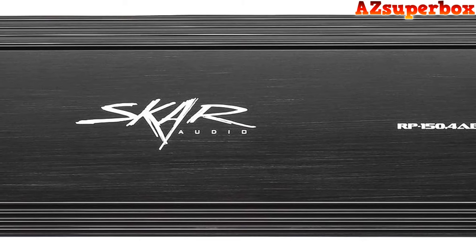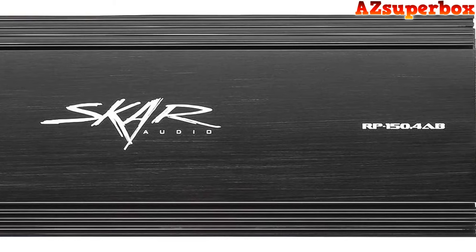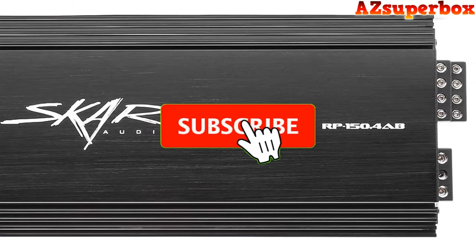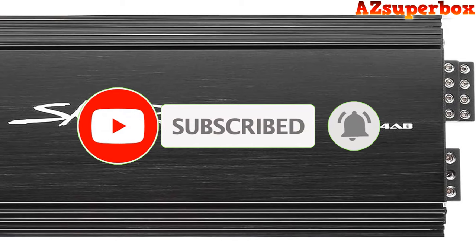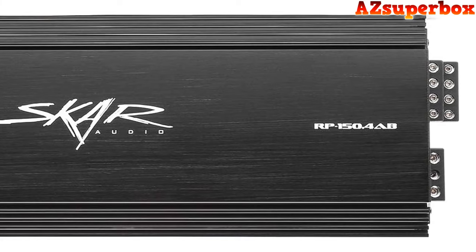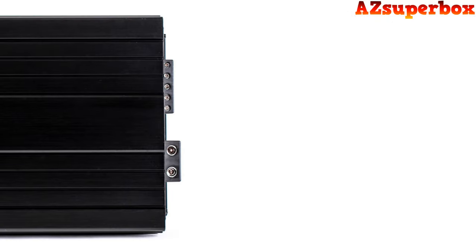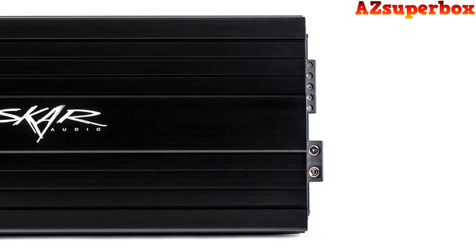It's important to note that the amplifiers discussed in this video are not ranked in any particular order. For those seeking an audio upgrade that marries innovation and performance, or those who are simply craving a more immersive audio experience on the road, these SCAR audio amplifiers provide a diverse array of options to meet your sound desires.